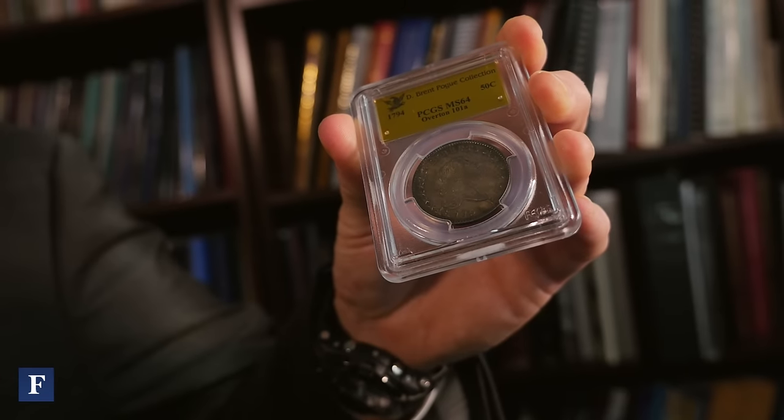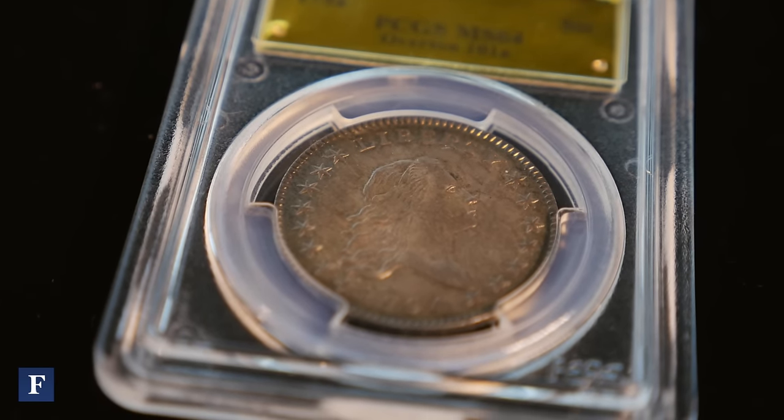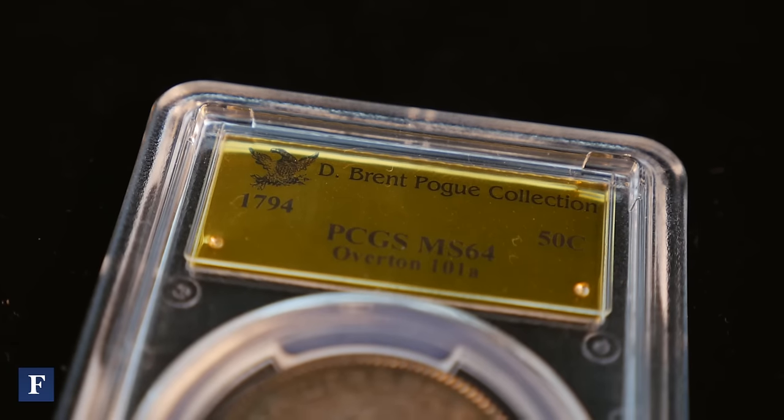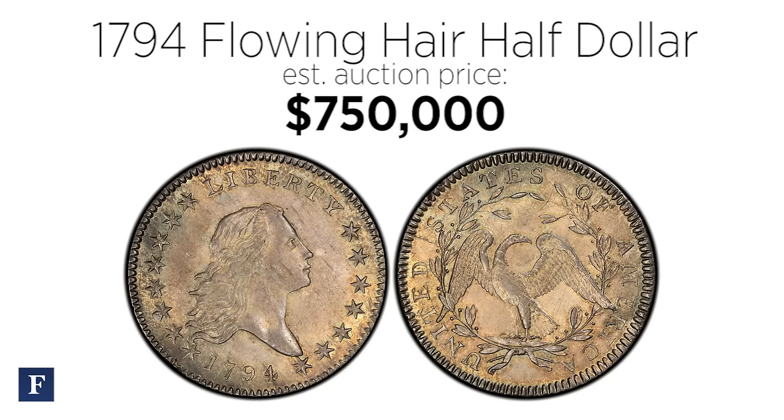This is a 1794 half-dollar. This is the first year they ever made half-dollars in our country. They call it the flowing hair dollar. Really what makes this a spectacular coin — it is relatively rare, but the quality of this coin is fantastic. It is graded mint state 64, and in my opinion, is the only mint state 1794 in existence.